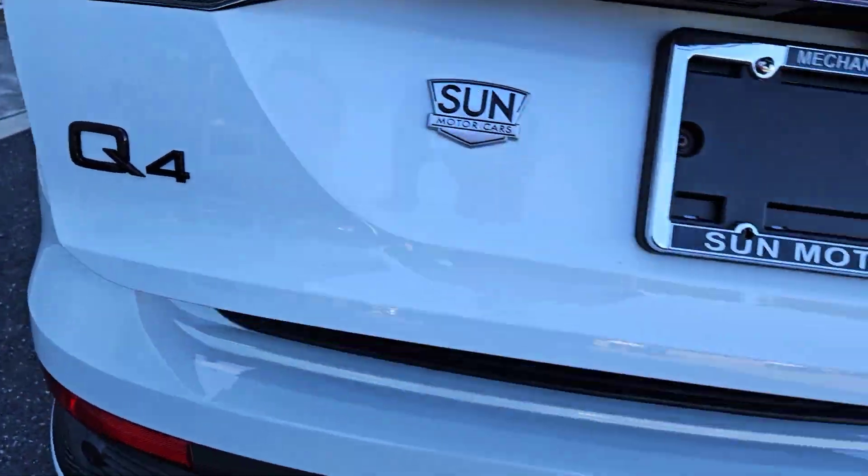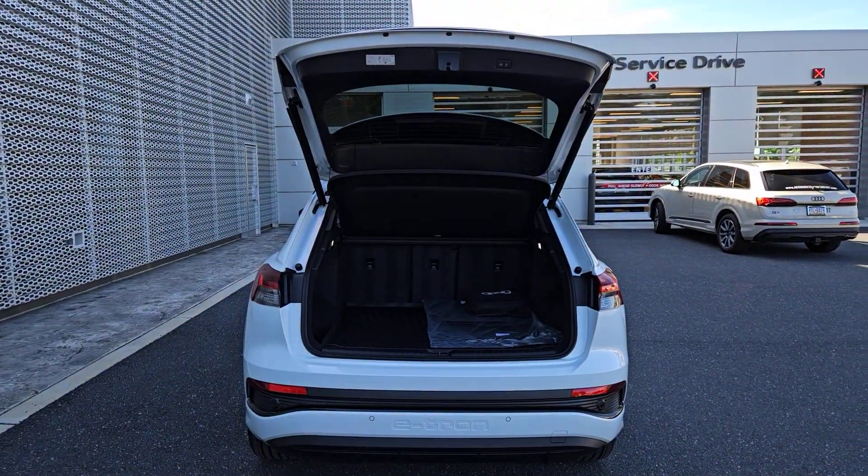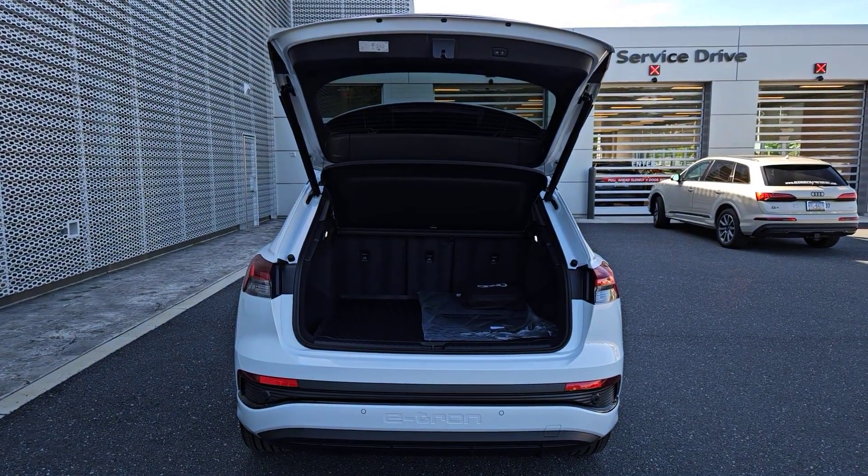Feel inspired in this artfully crafted Q4 e-tron. Treat yourself to a test drive today. Our staff will toss you the keys and give you an outstanding customer experience.